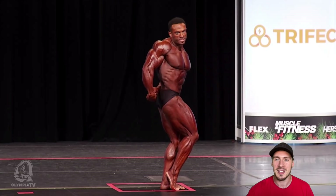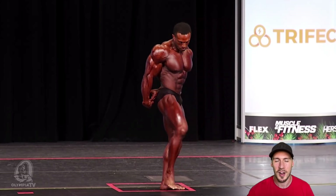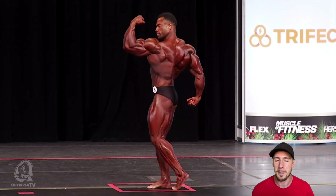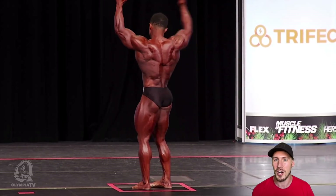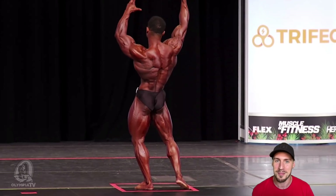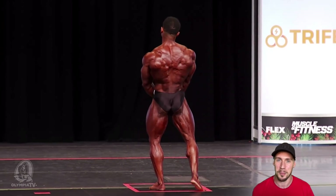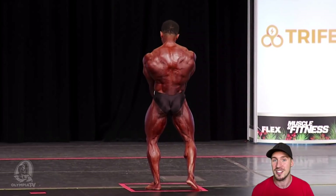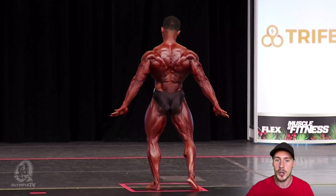In 4th place, we had Alex Cambronero — just a great physique. Very balanced. When you look at his physique, nothing sticks out as crazy good or crazy bad. He's just a balanced Classic Physique competitor. You really can't say too much about him because there's not too much to point out in terms of what he can work on or what's amazing, and I suppose that balanced quality is his strength in Classic Physique.